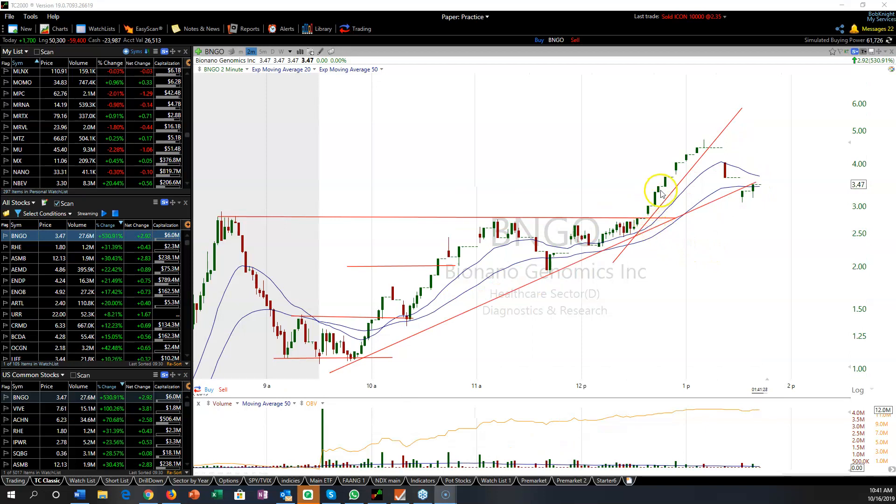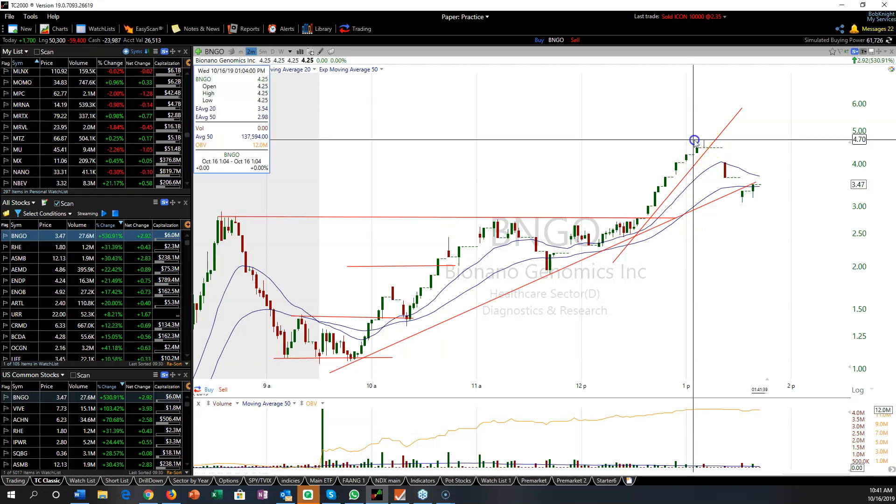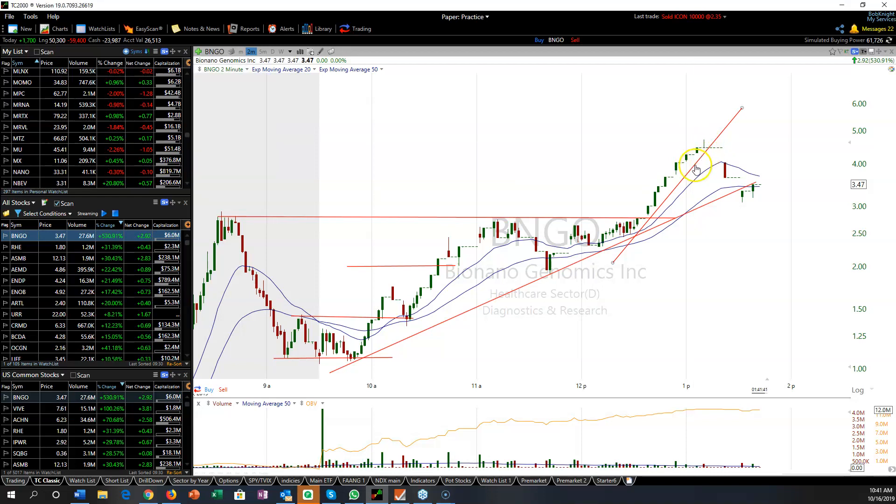As it ran up, I sold a little bit at 330, some at 374. I did get some off at 460 right at the top, which was very lucky — it traded as high as 470. The only reason I was able to get some off at the top is because I was selling all the way up.